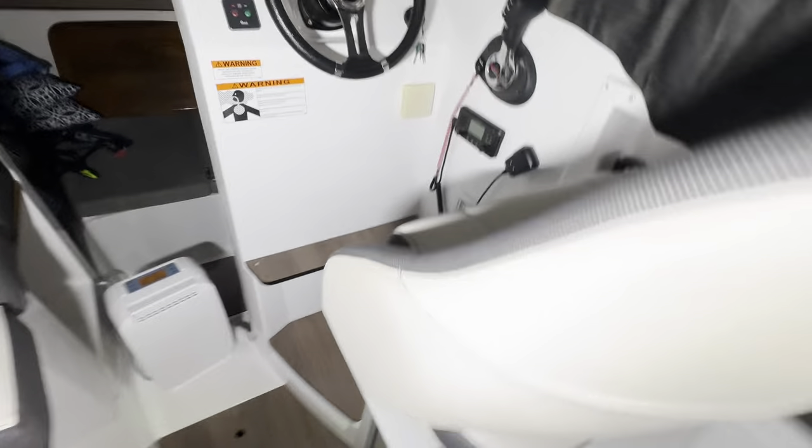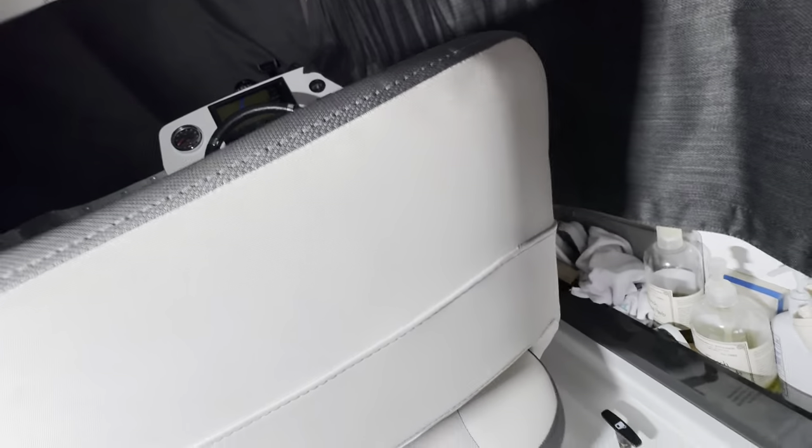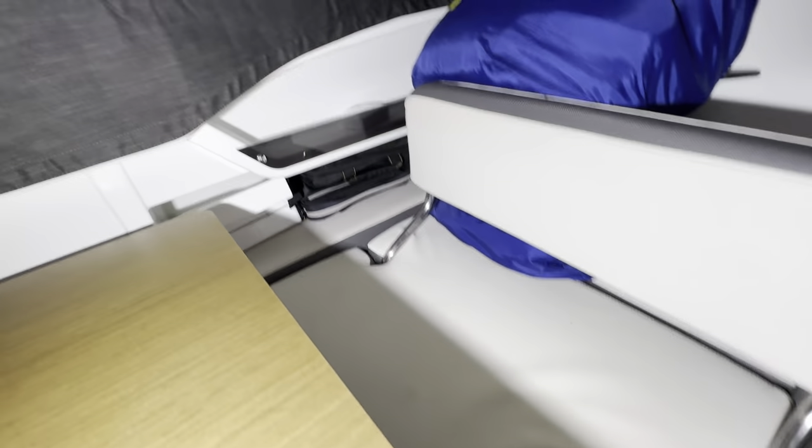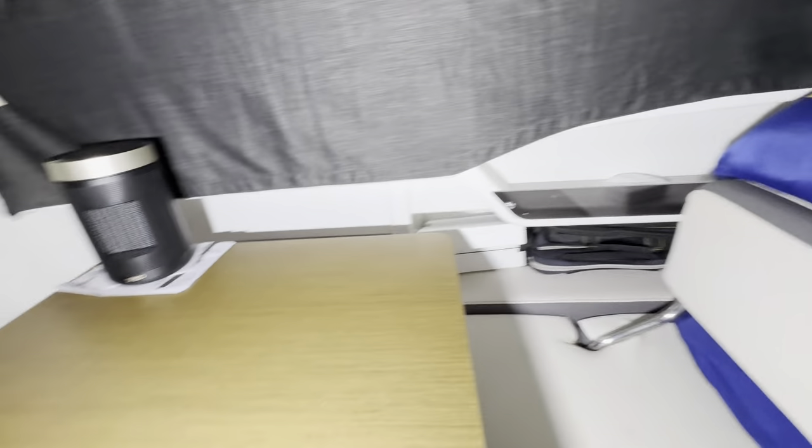The upholstery's in really nice shape with no rips or tears. There are plenty of storage areas as well as underneath the seating.